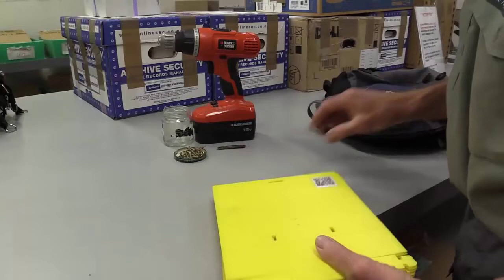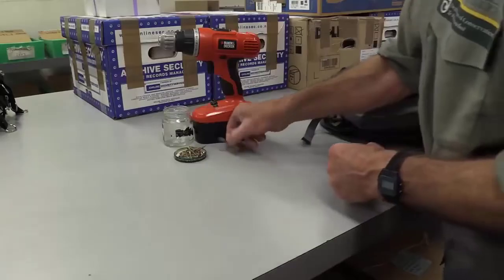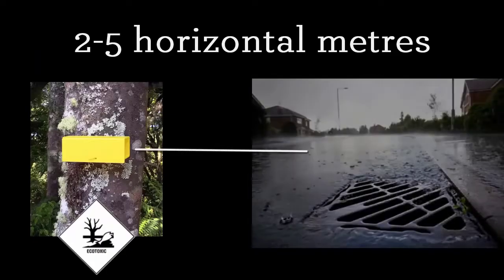Pack the following items for setting out wasp stations: flat-packed wasp stations, screws or nails, a driver, and a printout of the operation layout. Locate a tree or wall where there is at least a horizontal distance of 2 meters from water, including drains and ditches, rivers and lakes.